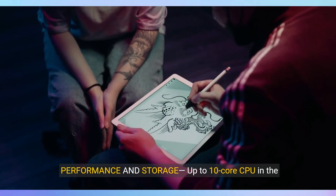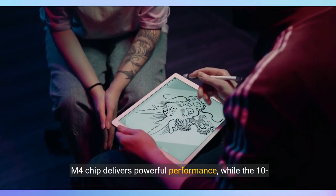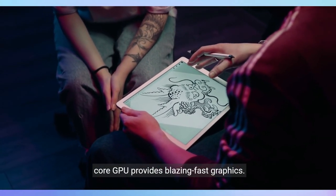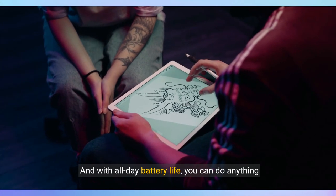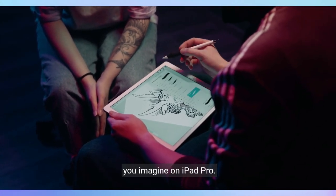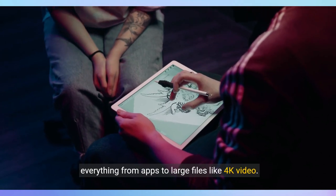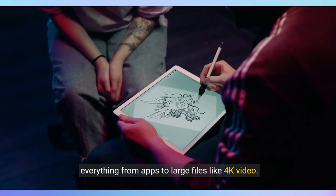The up to 10-core CPU in the M4 chip delivers powerful performance, while the 10-core GPU provides blazing-fast graphics. With all-day battery life, you can do anything you imagine on iPad Pro. Up to 2TB of storage means you can store everything from apps to large files like 4K video.